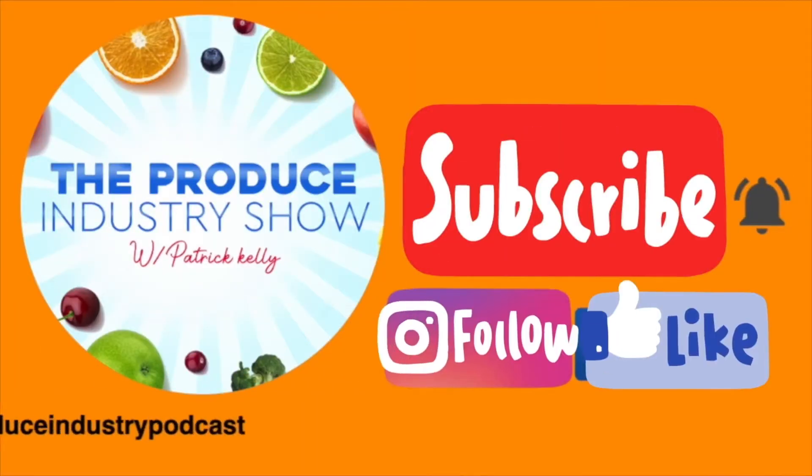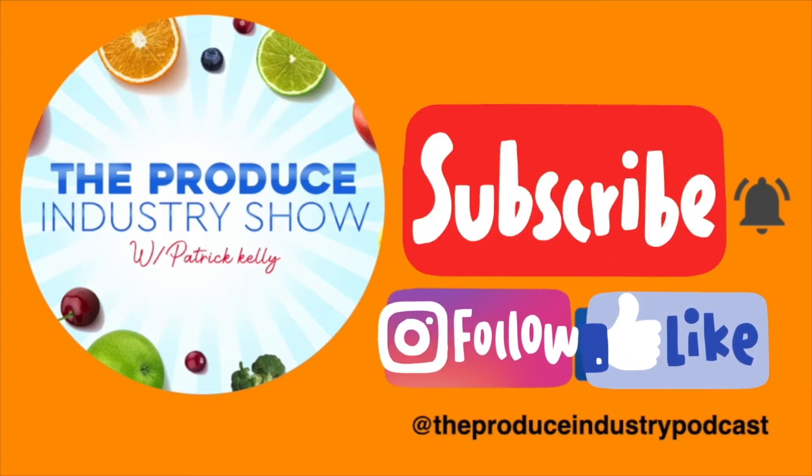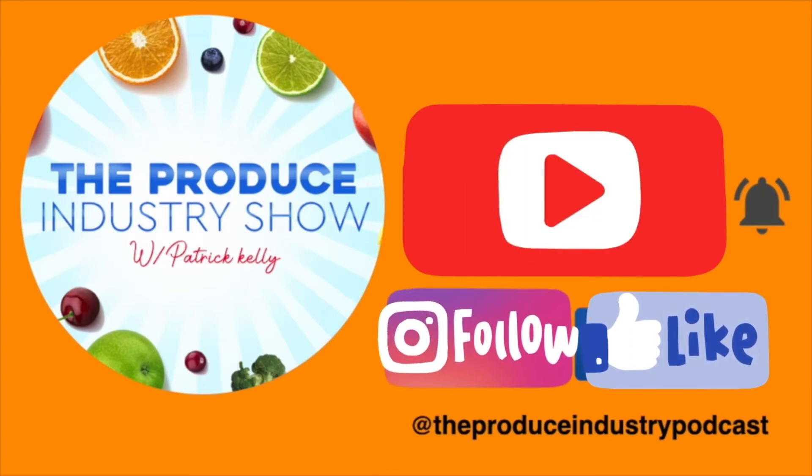If you liked the video, please hit the subscribe button and follow. You can also check us out on Facebook and Instagram at The Produce Industry Podcast. We'll see you in the fields and on the horizon.